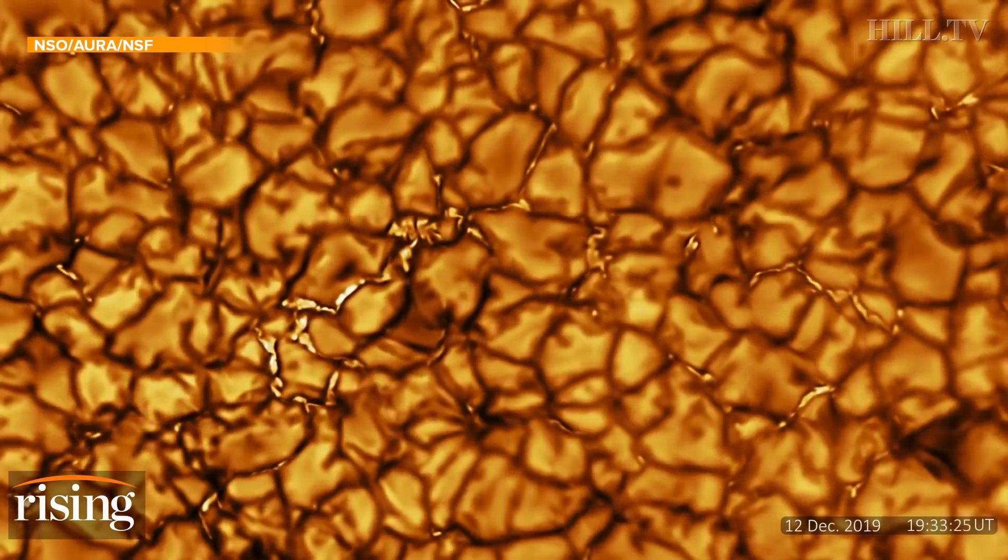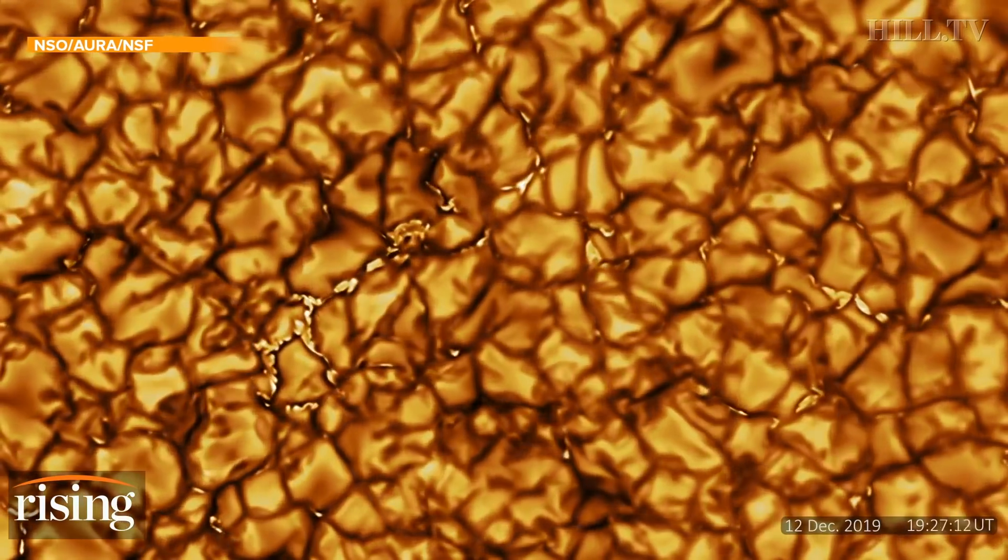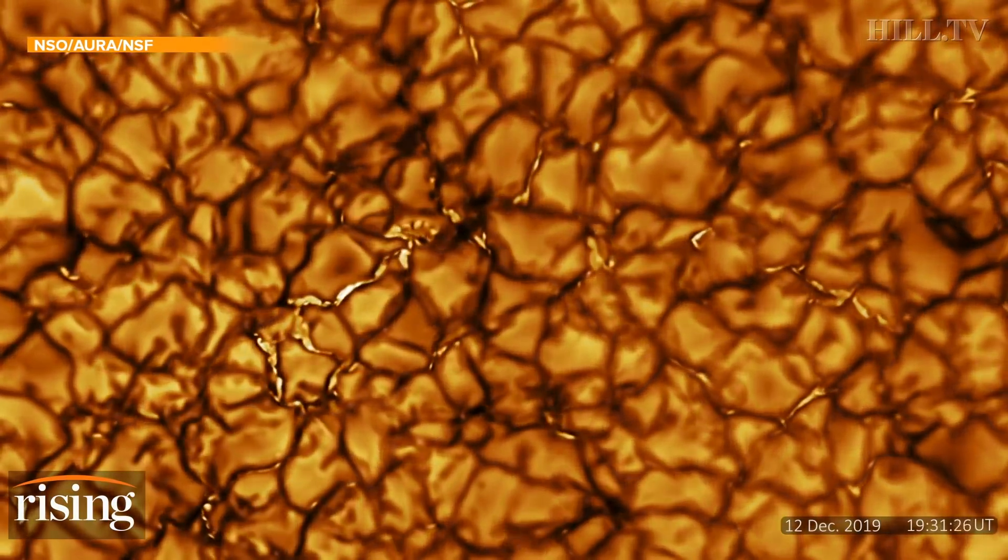Were there any surprises in these images? Is this basically what people expected to see? We've seen solar granulation like this before, but it's the resolution that's fantastic — it's unbelievable. The sun is the largest external influence on Earth, and understanding the sun and the space weather that's caused mostly by the sun is really, really important.